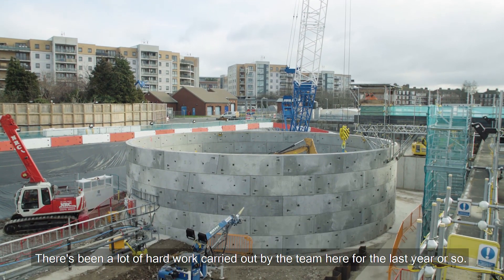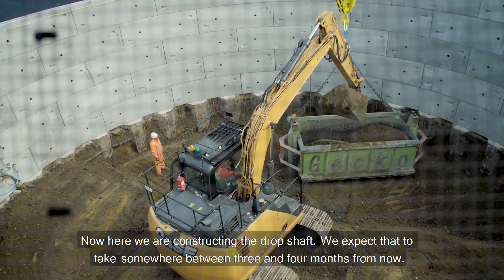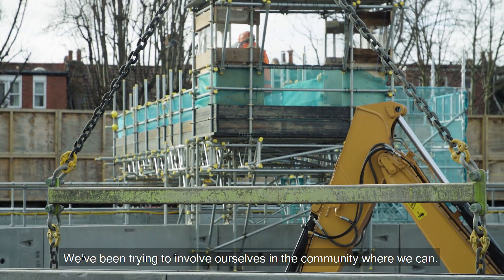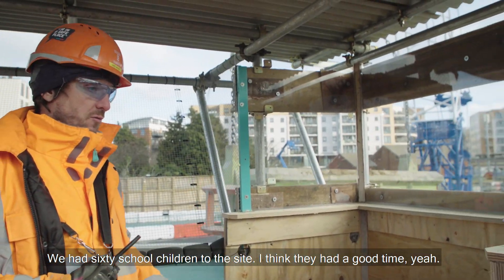There's been a lot of hard work carried out by the team here for the last year or so. Now here we are constructing the drop shaft. We expect that to take somewhere between three and four months from now. We've been trying to involve ourselves in the community where we can — we had 60 school children to the site. I think they had a good time.